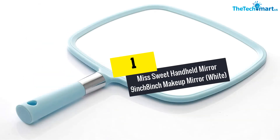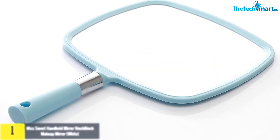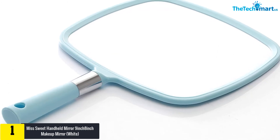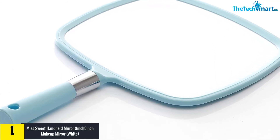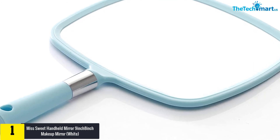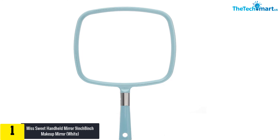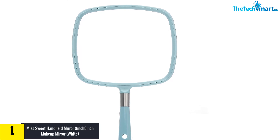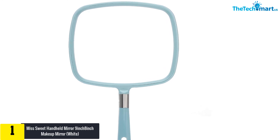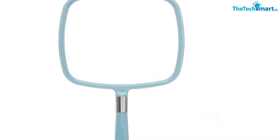Finally, at number 1, we have the Miss Sweet Handheld Mirror — 9-inch and 8-inch makeup mirror in white. Say goodbye to blurred images and huge hand mirrors with the Miss Sweet handheld mirror. This lightweight makeup mirror comes with 10x magnification and features a non-slip, smooth handle. It is easy to carry and store as it's a compact mirror that folds into a minor piece.